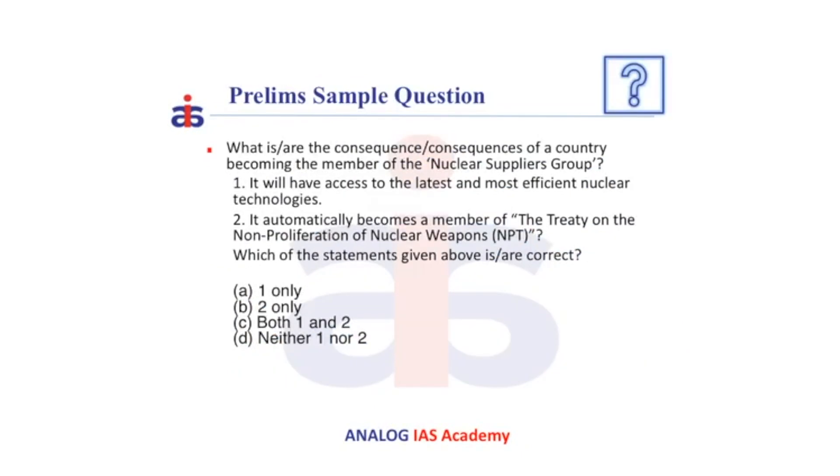Now let us solve this question: What are the consequences of a country becoming a member of NSG? Statement 1 — It will have access to the latest and most efficient nuclear technologies. Statement 2 — It will automatically become a member of the Treaty on the Non-Proliferation of Nuclear Weapons. Kindly pause the video and solve this question. As we can see, statement 2 is wrong because signing of NPT is a mandatory requirement before joining NSG, and not vice versa. Statement 1 is correct. Therefore, the correct answer is A.